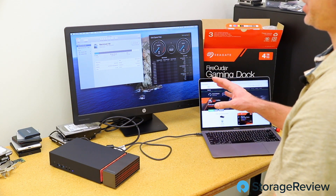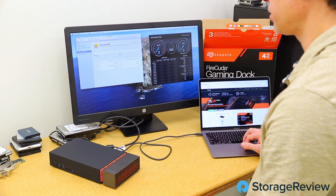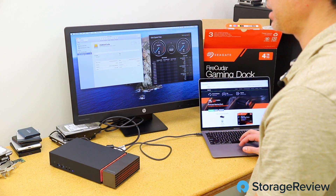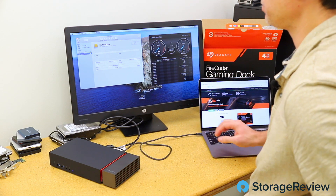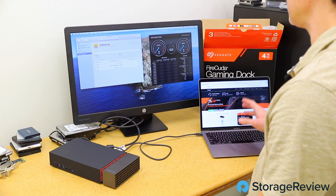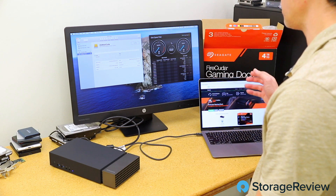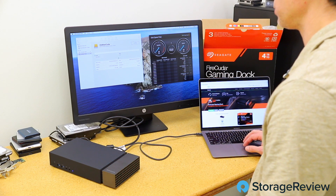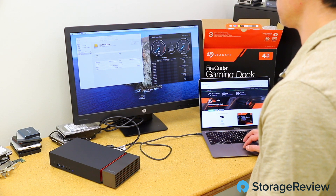I've gone ahead and connected this to the Mac and formatted the drives. You can see we've got our FireCuda SSD here — it's a one terabyte, formatted and ready to roll — and then the hard drive, which I've named 'Old Man Cuda' because it just seems right. We've got the fast one at one terabyte and the slow old guy at four terabytes. It is marketed as a Windows product, but they do include a little Mac tool for this. Let's run a quick speed test to make sure we're passing data through properly.